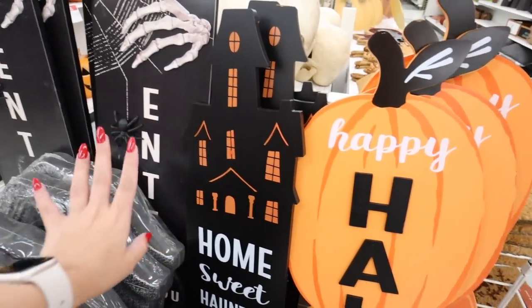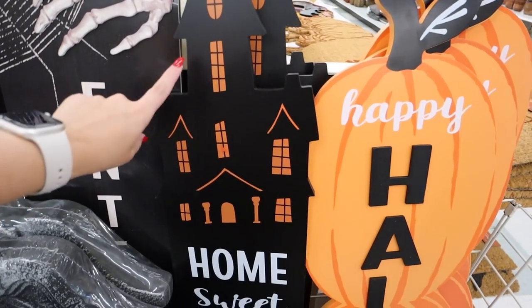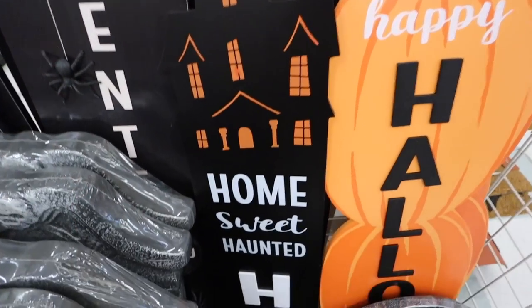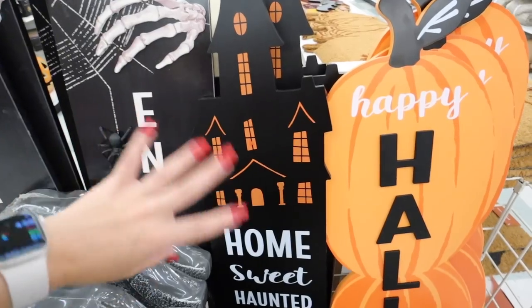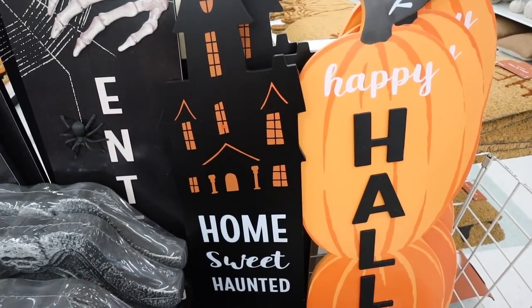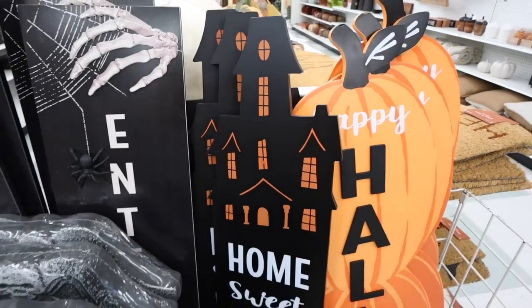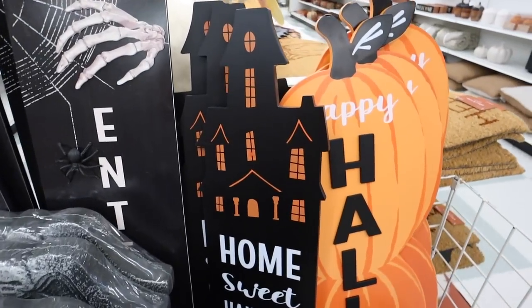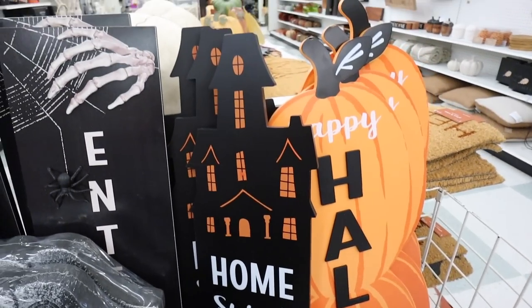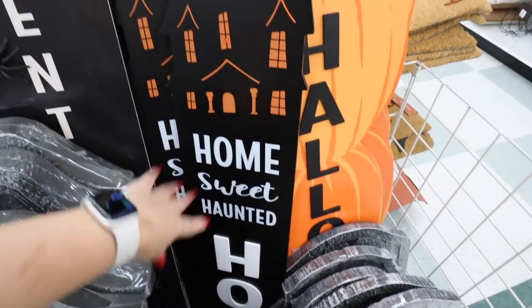I really like this one because we're doing Halloween on the outside but fall on the inside. I don't have any Halloween decor so I'm having to get all new stuff this year. I think I'm going the cute-but-spooky route. The Halloween stuff is 40% off right now, so this $50 sign would be 40% off — but I do have a 50% off coupon in my app, so I could use that instead and get this for $25.